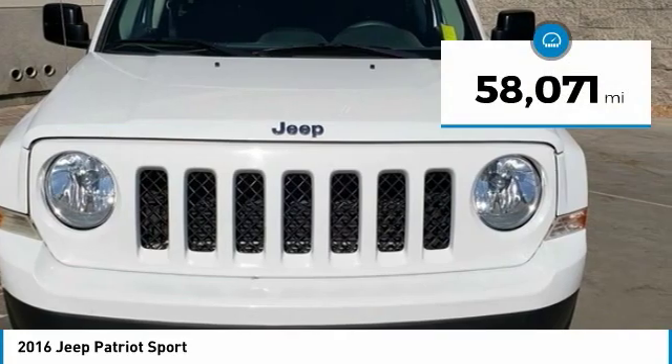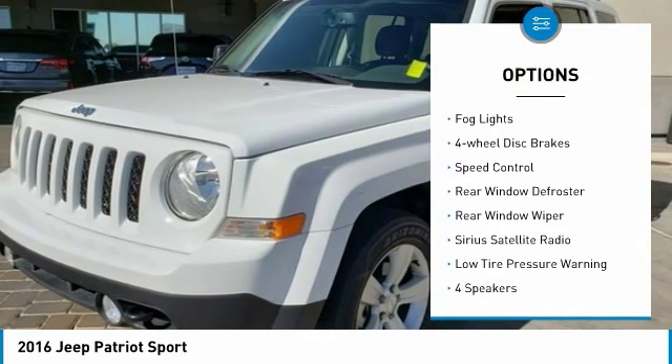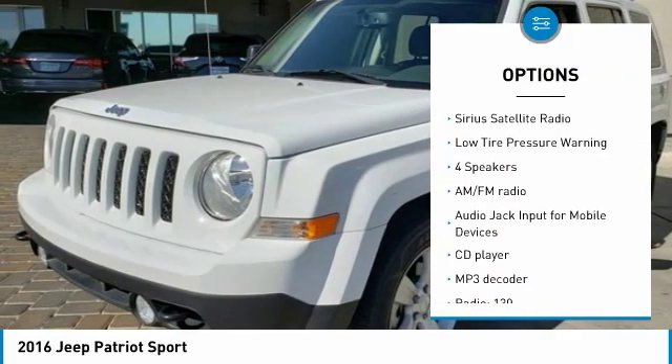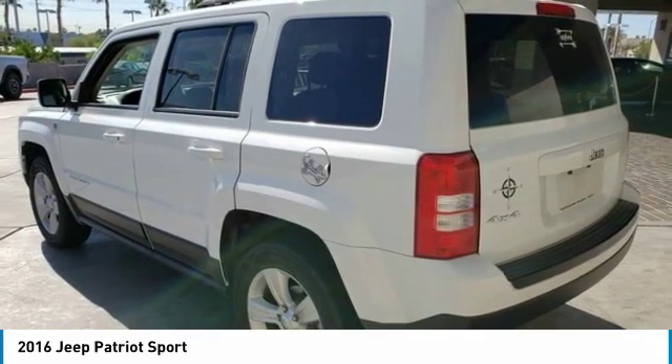This vehicle has less than 60,000 miles. Here are some of this vehicle's great options: electronic stability control, brake assist, traction control, fog lights, four-wheel disc brakes, speed control, rear window defroster, rear window wiper, Sirius satellite radio, and low tire pressure warning.